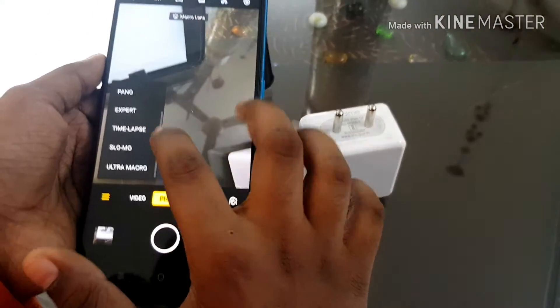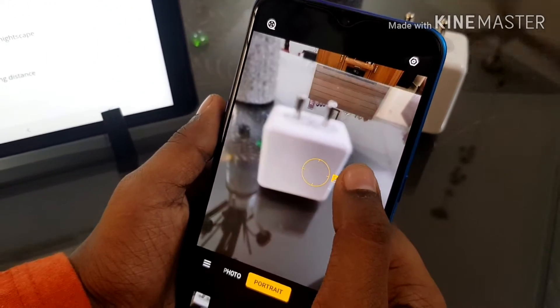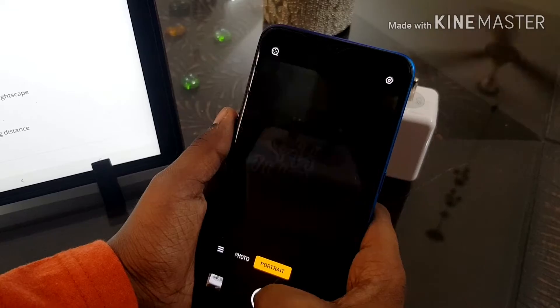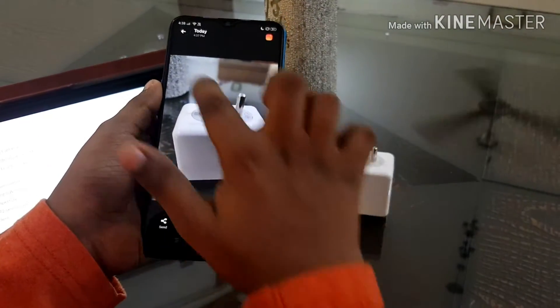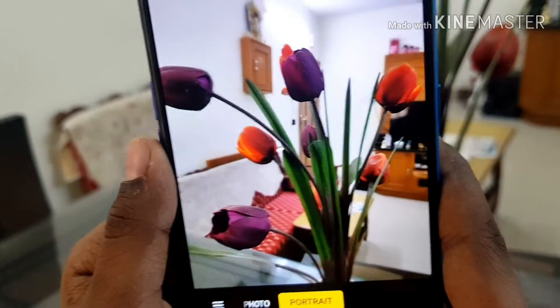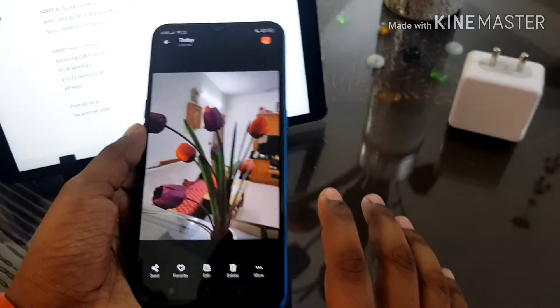I will take a portrait mode photo. You can see the blur here. The portrait mode photos are amazing. They look very natural.